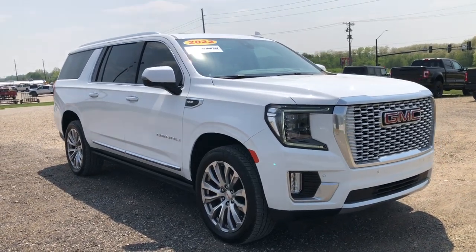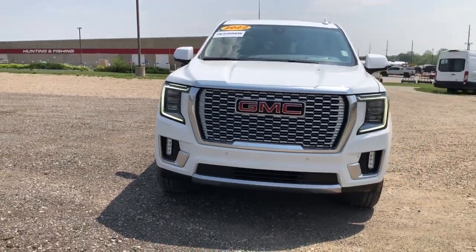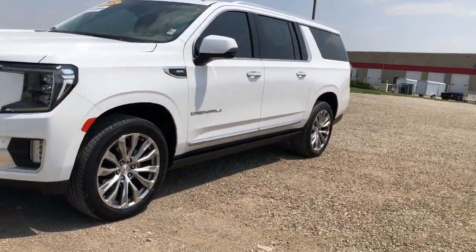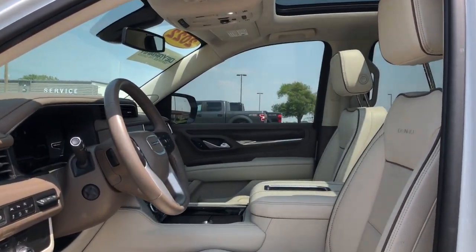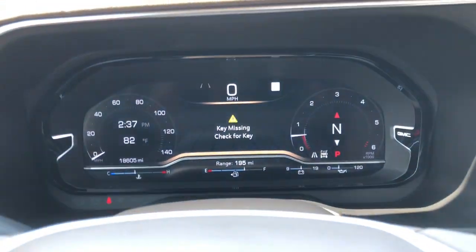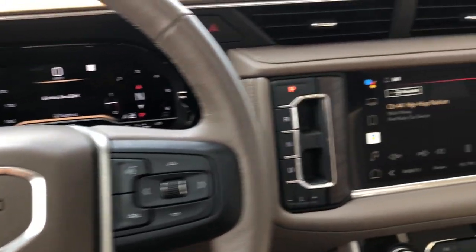Enjoy the view of this 2022 GMC Yukon XL. This vehicle is an outstanding buy with fewer than 20,000 miles on the odometer. Make family hauling and towing easier and more comfortable than ever before in this outstanding Yukon XL. Big, bold, and rugged, this full-size SUV offers the space and features you need for all your adventures.